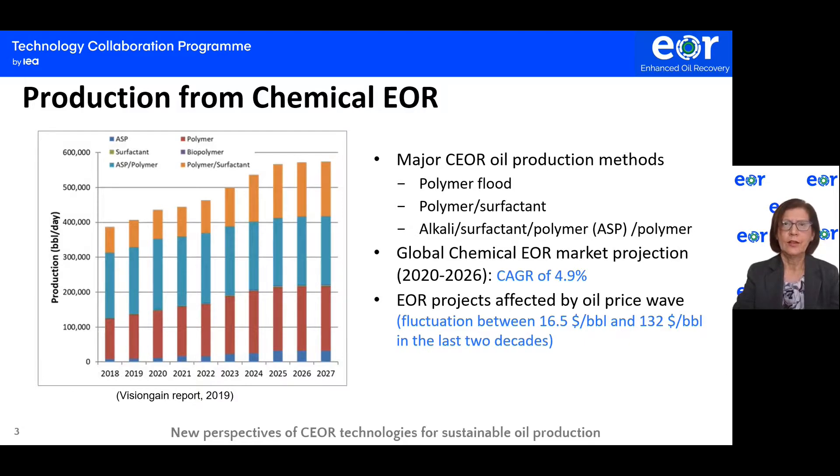It is known that EOR projects are affected when oil prices go down. We had various oil prices fluctuating between $15.50 per barrel and $132 per barrel in the last two decades. That brings us to the next point.